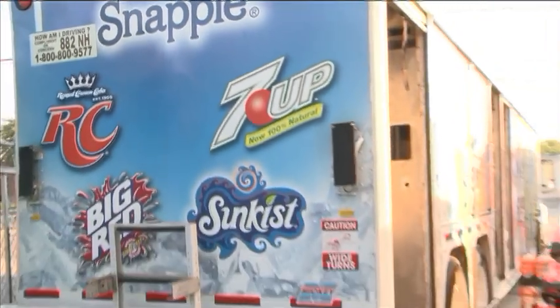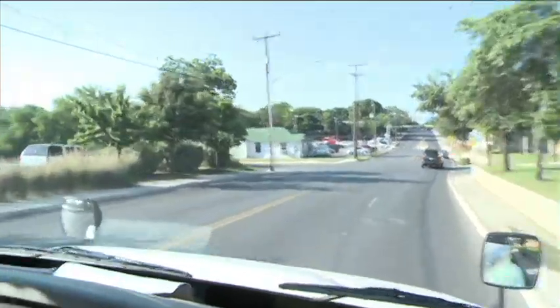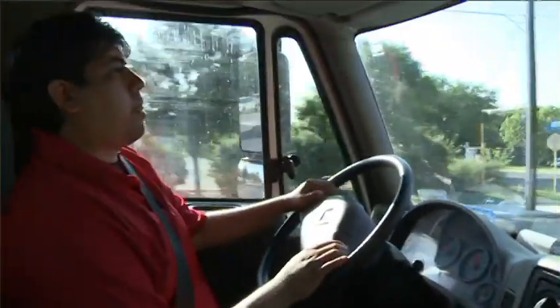Working conditions vary as drivers are expected to deliver in all types of weather conditions — rain, snow, hot, cold, it doesn't matter, we're out there. The job's got to get done; just because it's cold, the truck ain't gonna unload itself.